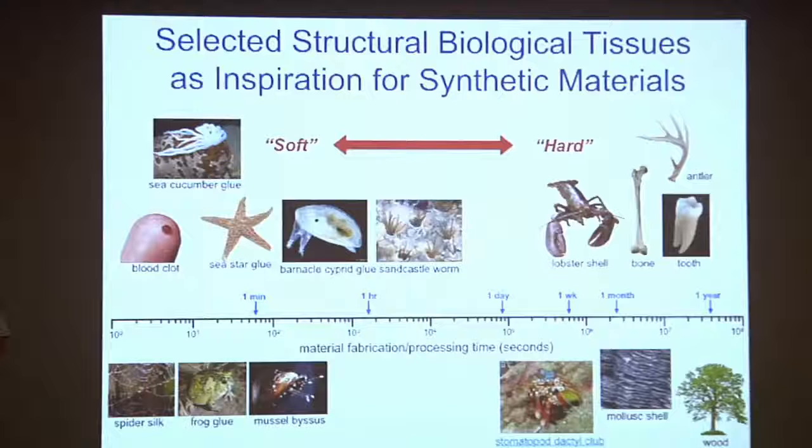This secretion of the byssus threads is actually pretty unusual when you think about structural materials in nature. Let's start with the classic mineralized structural tissues in the human body: bones and teeth. How long do they take to form? Weeks, if not months. These very hard, very strong tissues take on the order of months, if not years, to fully fabricate in nature. The same thing with antlers, lobster shells, mollusk shells, and wood. Really hard structural materials typically take a long time to make.